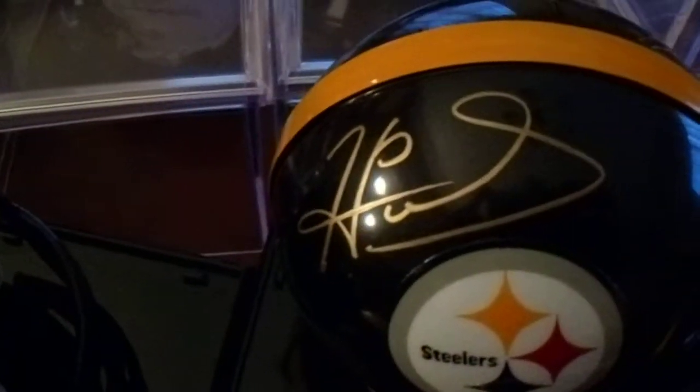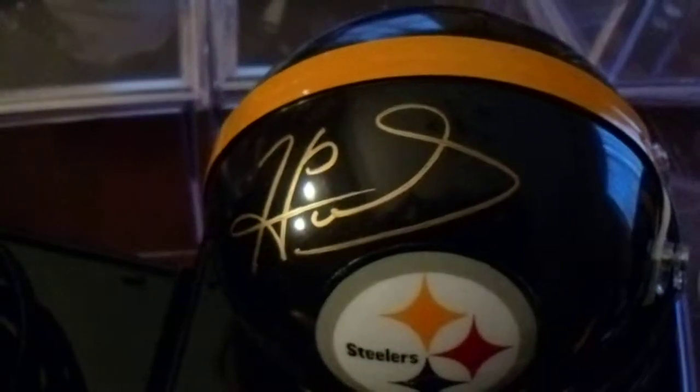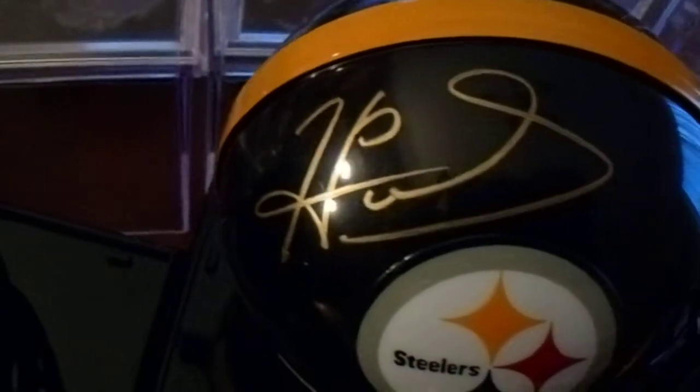Hines Ward. I had purchased this one authenticated by Gridiron Authentics. His autograph has changed a little bit since this was signed.